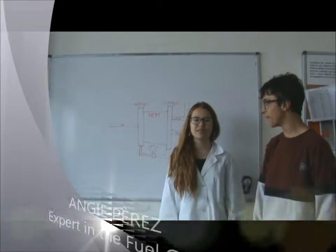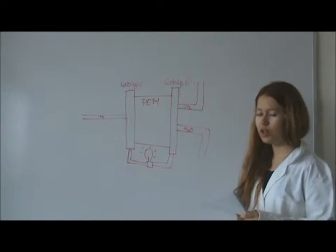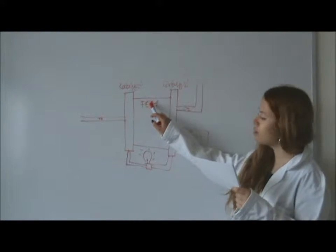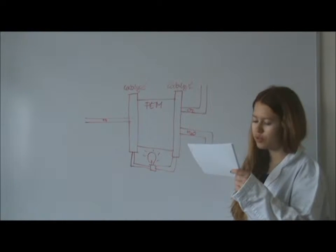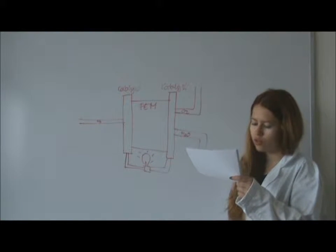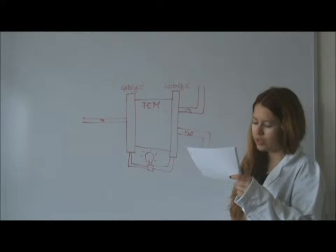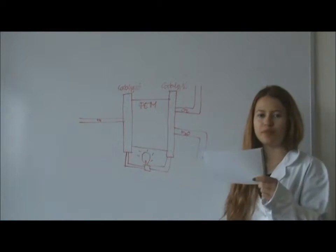The fuel cell converts chemical energy into electricity. Let's see how it works. First of all, we need a membrane between the anode and the cathode. This helps to distribute gases and also serves as carbon collectors. The membrane only allows the protons to pass through it and it is called PEM, which means Proton Exchange Membrane.